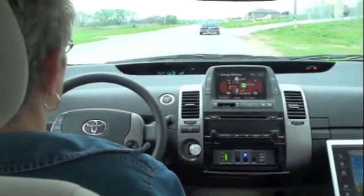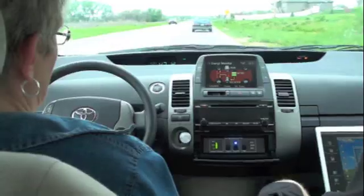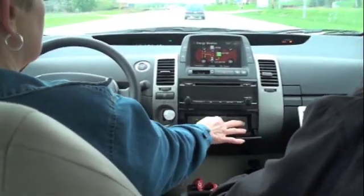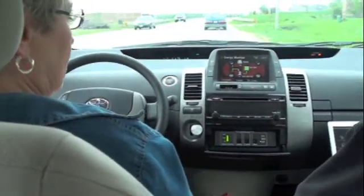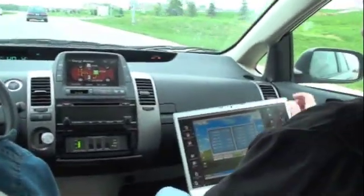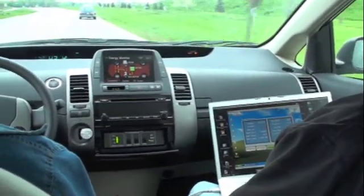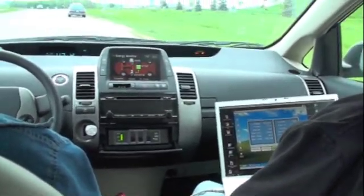We're going to be coming up on a hill here fairly quickly. This is where Judy normally gets her best mileage right through here, so this is where we probably want to warm it up. Push the PHEV button — and we're in PHEV mode. Now we have fuel flow, and we'll be able to see what that fuel flow is. As soon as we pushed the PHEV mode, the fuel flow begins, and we're warming the engine up so we'll have a nice warm engine for the hill ahead.